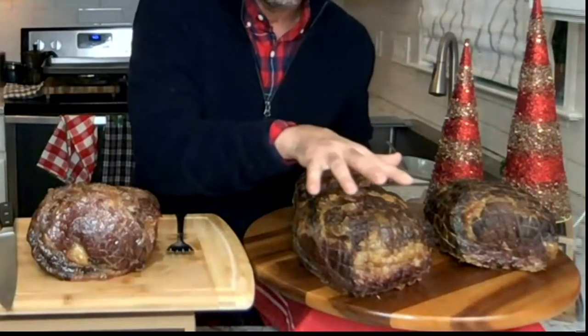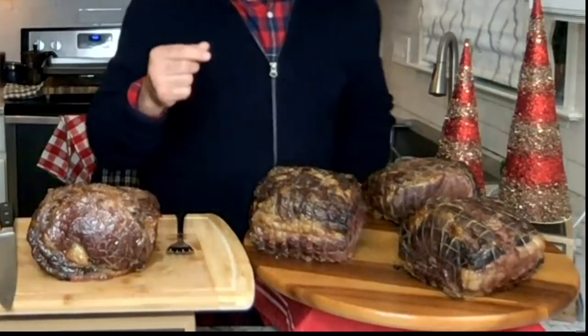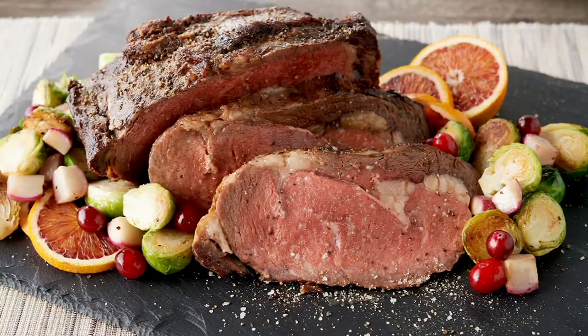We have two delivery dates: first is immediate ship, which is extremely limited, and then the week of December 6th, also very limited. We also have auto-delivery on this, which is awesome — you can lock in this price. Meat prices are going up, so you can lock this in for a year. Every 90 days you get this. The auto-delivery is three shipments: one now, one in April, and one in November of next year.